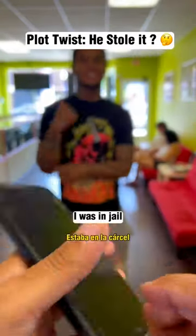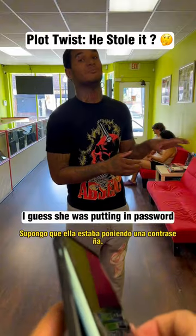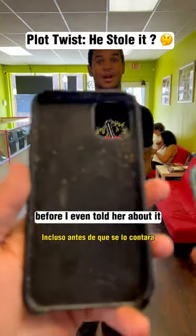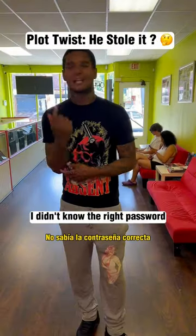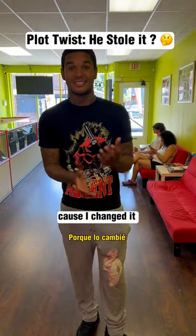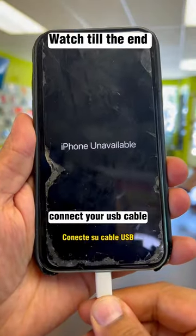What happened to your phone? He said he was in jail and had his girlfriend putting the password in. She was putting in the password she thought was correct before he even told her about it, so it ended up locking. He came home and didn't know the right password either because he changed it right before he went to jail. Now it's locked. Don't worry, I got you — connect your USB cable.